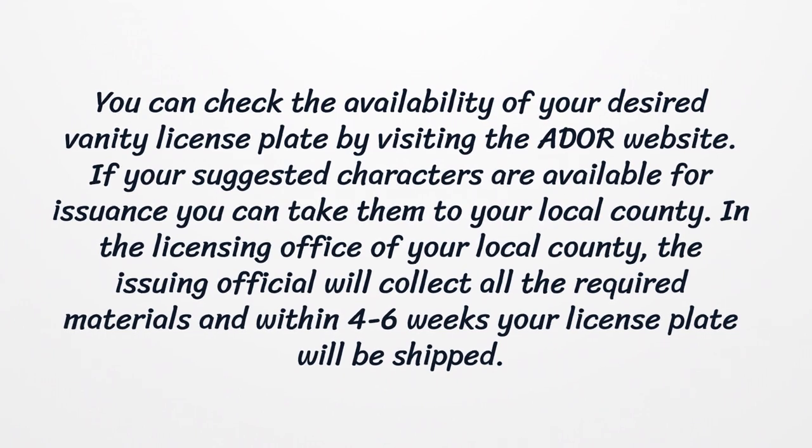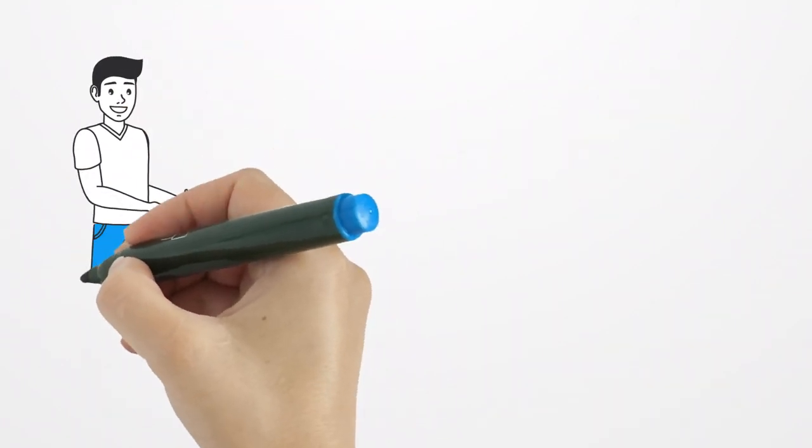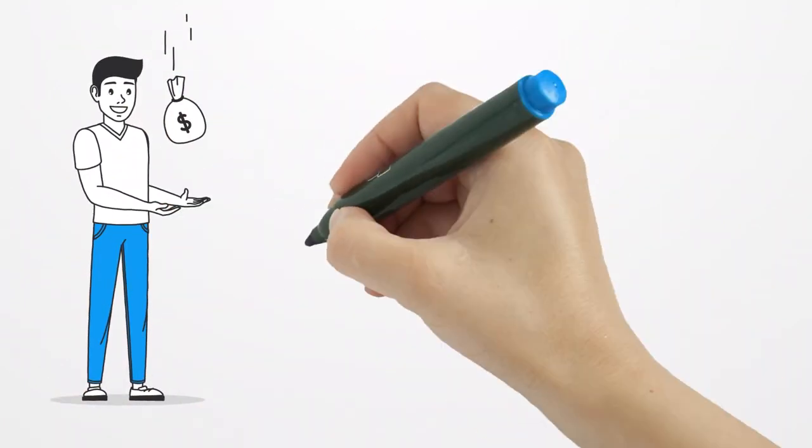If your suggested characters are available for issuance, you can take them to your local county. At the licensing office, the issuing official will collect all the required materials and within four to six weeks your license plate will be shipped. You will need to pay $2 to reserve your custom license plate.